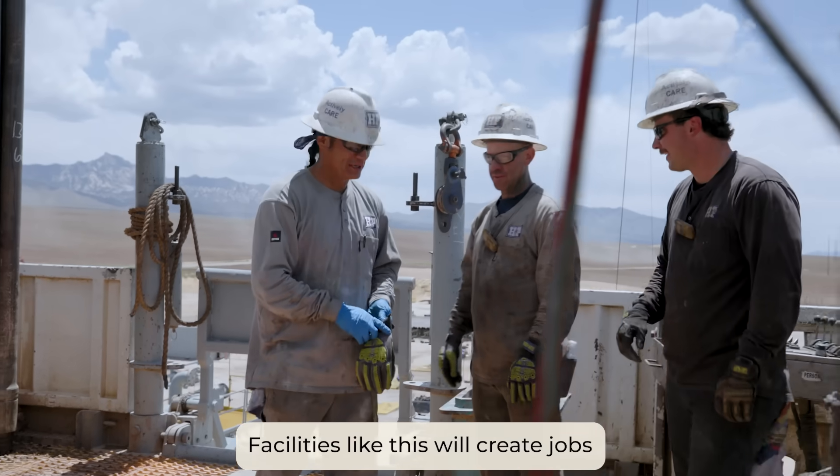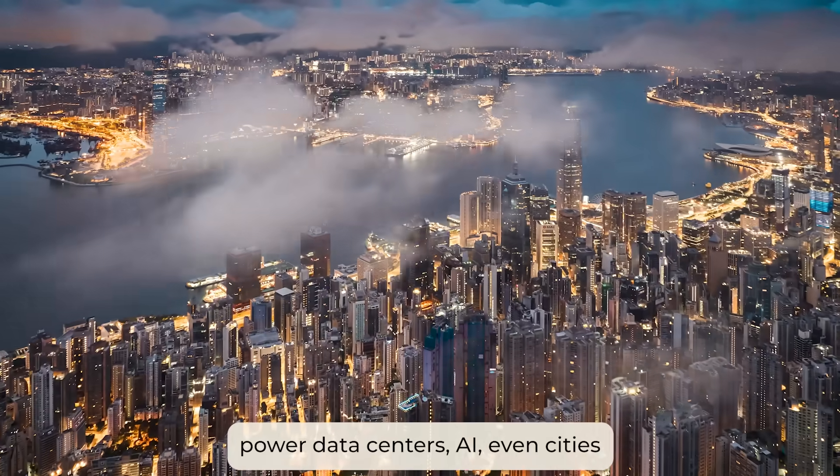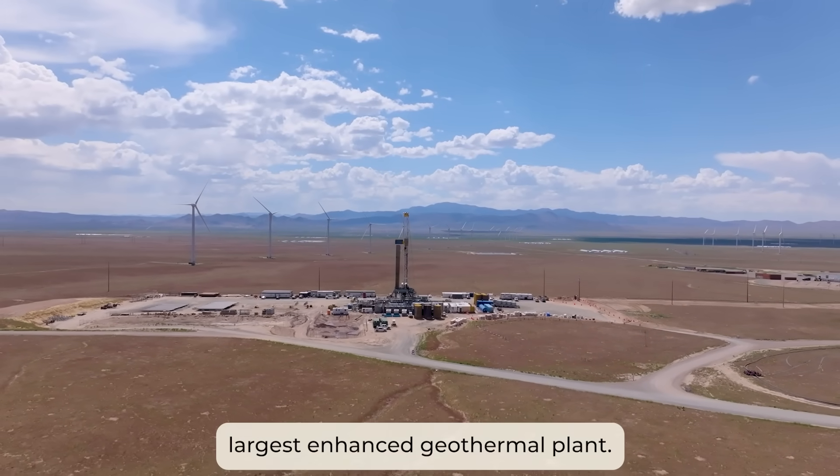Facilities like this will create jobs, power data centers, AI, even cities, and help balance the grid. This will be the world's largest enhanced geothermal plant.